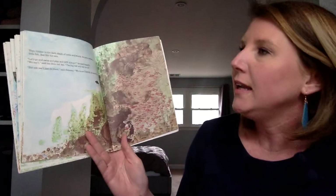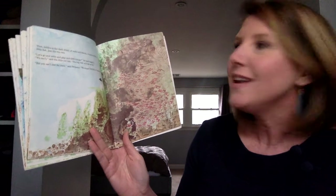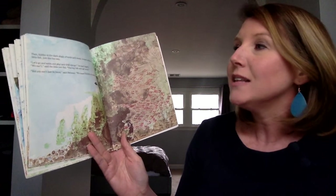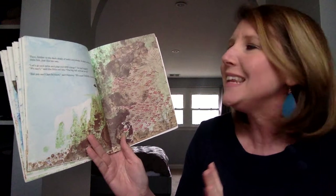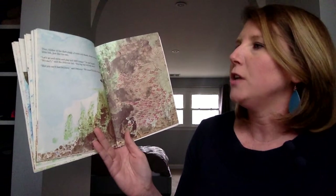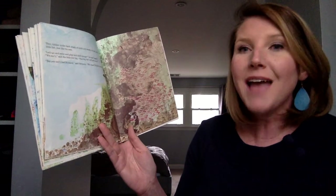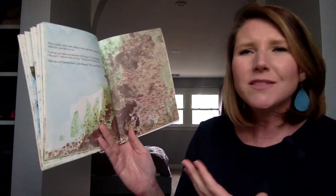Then, hidden in a dark shade of rocks and weeds, he saw a school of little fish — just like his own. "Let's go swim and play and see things," he said happily. "We can't," said the little red fish. "The big fish will eat us all." "But you can't just lie there," said Swimmy. "We must think of something."